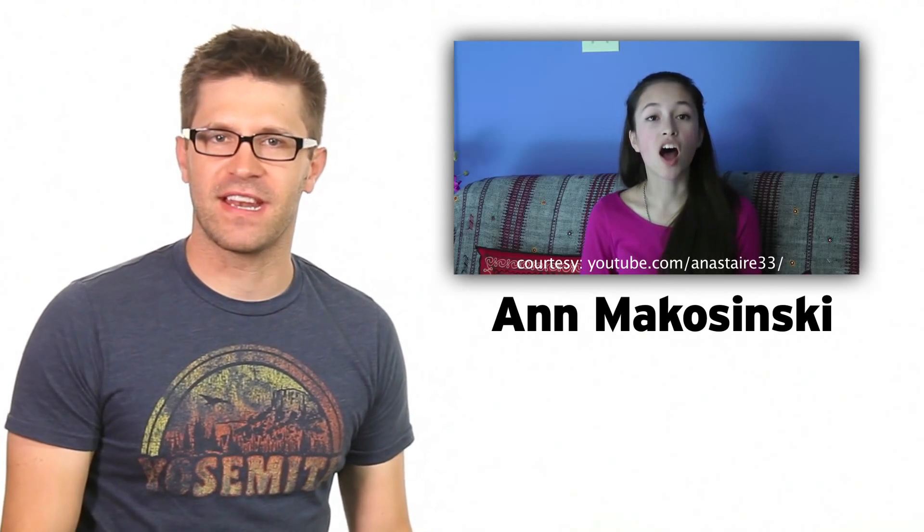Now that we're all properly introduced, everyone say hello to a 15-year-old teen from Canada. You mean a 15-year-old genius from Canada. Yes, who invented a flashlight powered by nothing but the palm of her hand.